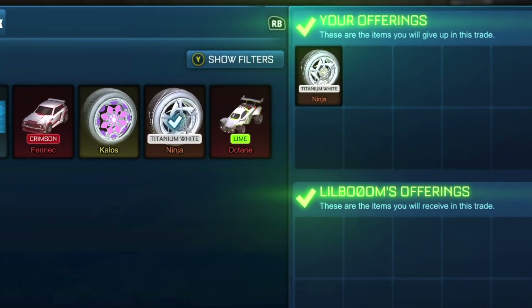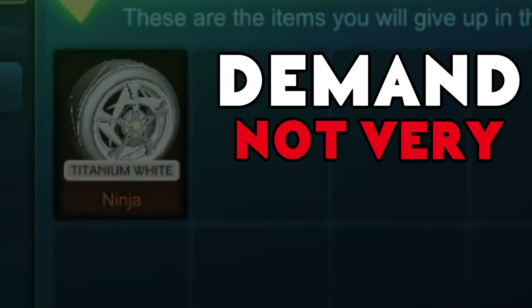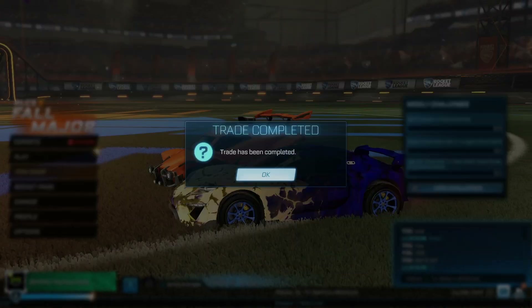My suggestion, if you guys are going to buy and sell Ninjas, is to just stick with the Titanium White. The demand for Panda Ninjas is not very high, so stick with the most popular color and you'll be able to make some profit out of it.